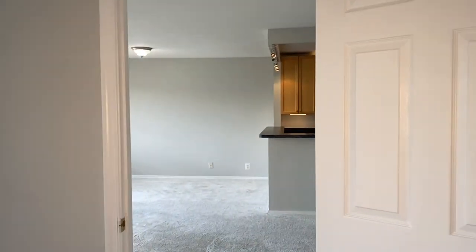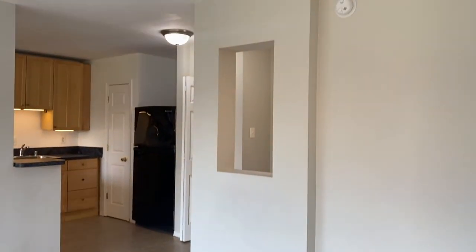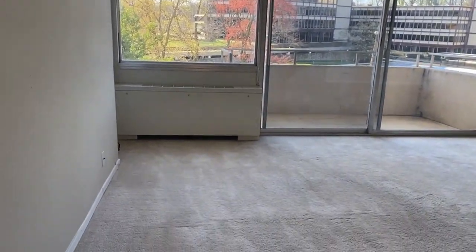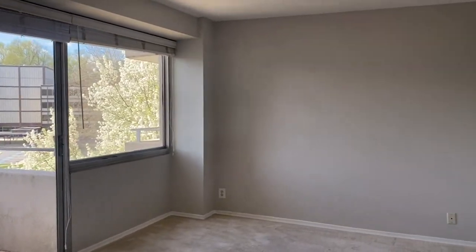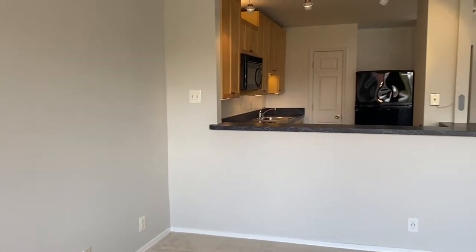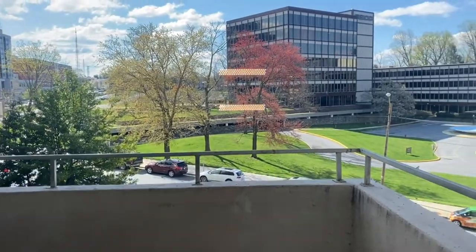As we come out of the bedroom we'll go into the dining room slash family room area. Just off of this area you have a balcony.